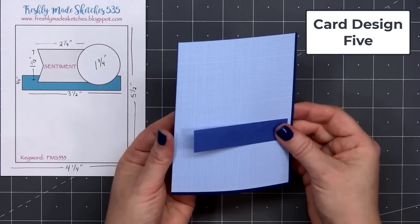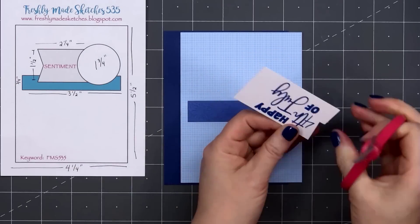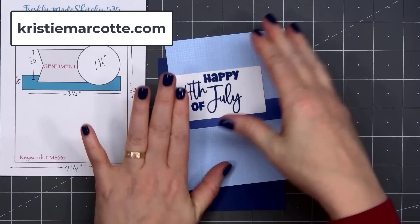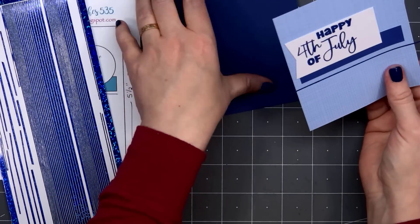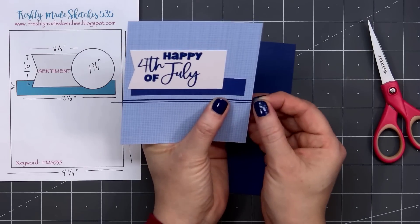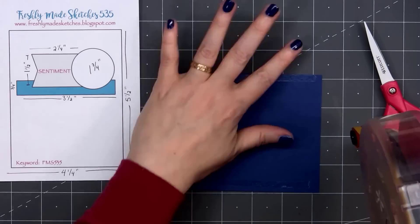Now moving on to card design number five. The card sketch is from Freshly Made Sketches — this is number 535. If you are interested in any of the sketches I use in this video, I share all of that information on my coordinating blog post at ChristyMarcott.com. I'm using some blue and white grid paper for the background — this is from the Petite Prince by Doodlebug. I've already stamped out the sentiment 'Happy Fourth of July' and cut a fishtail on the left side. For that small strip of patterned paper in the background, it has a tone-on-tone firework pattern. I'm adding a couple of Love From Lizzy peel-offs in the blue holographic pinstripe style, using the medium and narrowest width. I'll layer this piece on dark blue cardstock and then add my card front onto a card base.